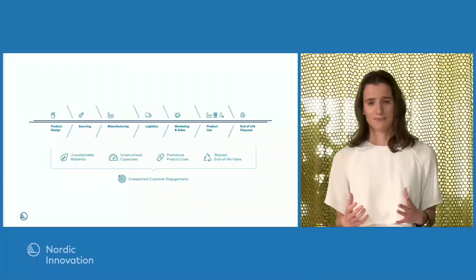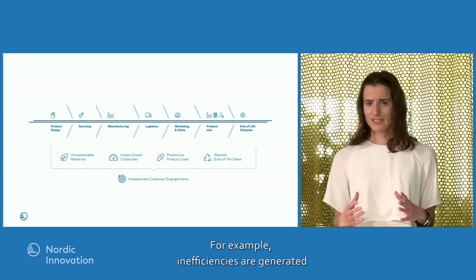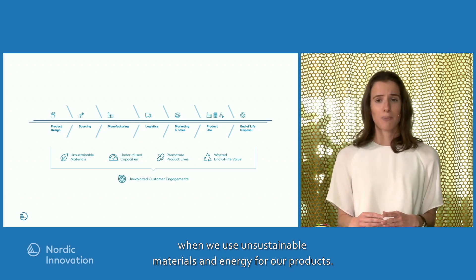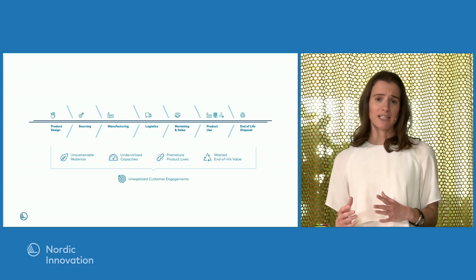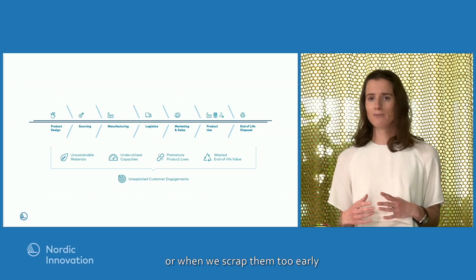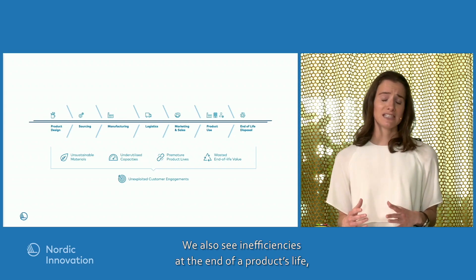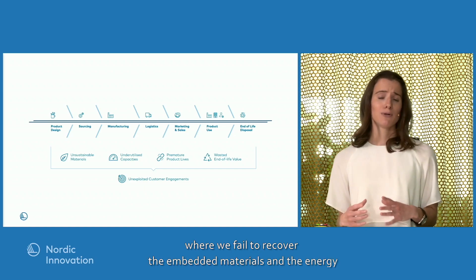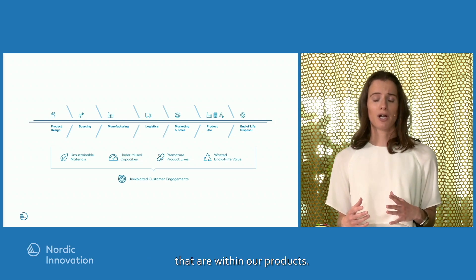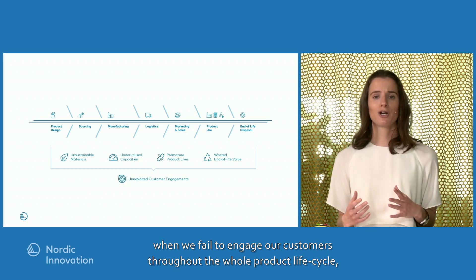But what are these inefficiencies? Linear value chains generate five types. For example, inefficiencies are generated when we use unsustainable material and energy in our products. In the product use phase, inefficiencies also occur when we're not fully utilizing our products, or when we scrap them too early because they're out of date or lack the required functionality. We also see inefficiencies at end of life when we fail to recover the embedded materials and energy. And finally, when we fail to engage our customers throughout the whole product lifecycle.